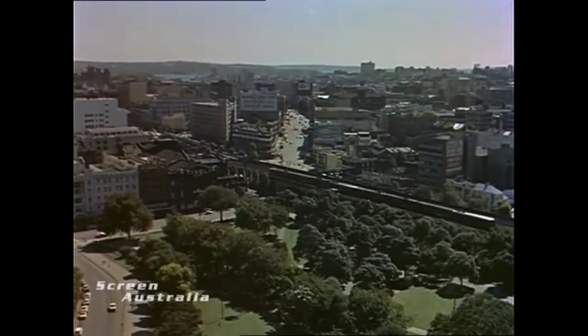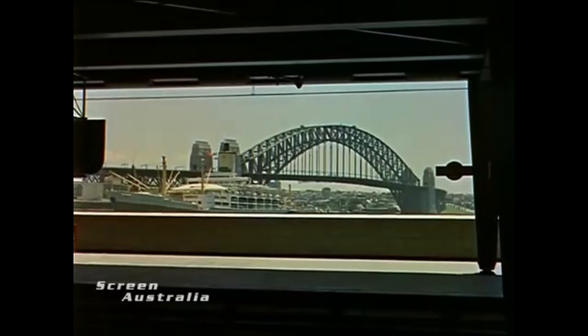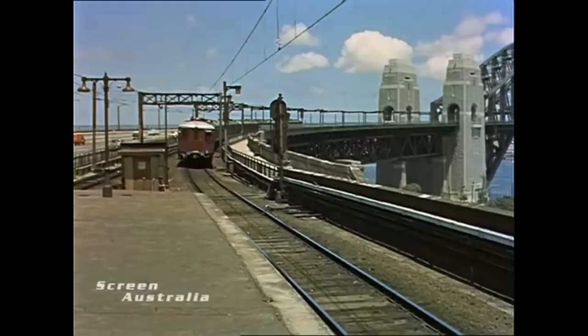When I say the term Red Rattler, for a generation of Sydney-siders, it will bring back positive memories of a time long gone where single-deck trains ruled the rails throughout the city, or it will bring back memories of cooking inside of a hot steel train car still in service well past its use-by date. Regardless of what's applicable to you, the Red Rattlers form a core part of Sydney's transport history.